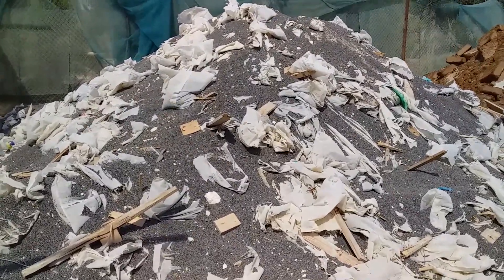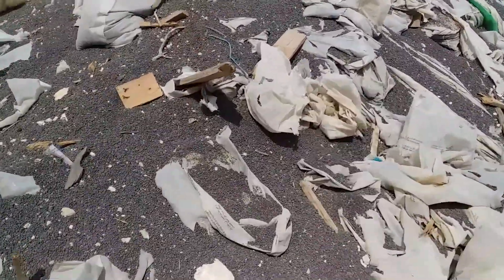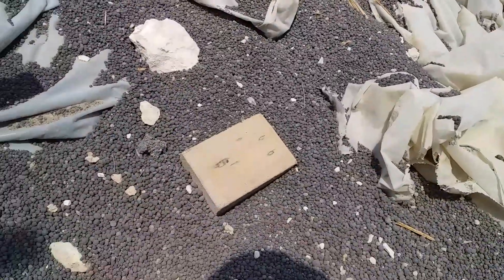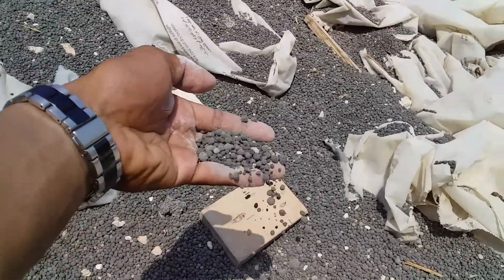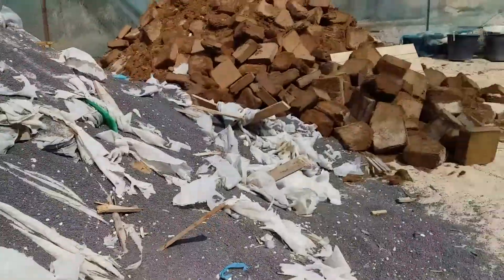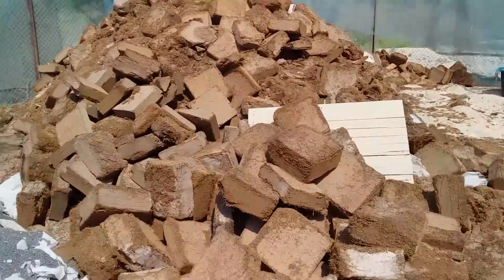We also use bio solids. Sorry guys, they are no longer in bags, but these are what we call the bio solids. We also have here some of the coco peets in blocks.